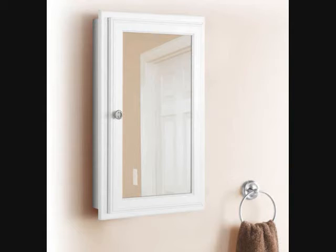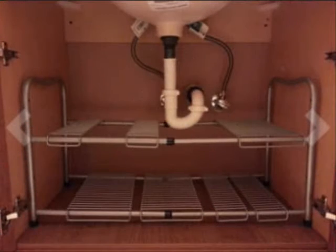Available in three colors. 8. This Genius Under-The-Sink Shelf that Accommodates Unwieldy Plumbing. Get it on Amazon for $24.87.